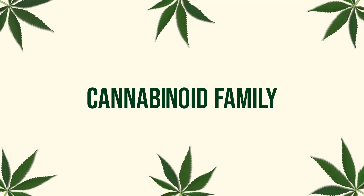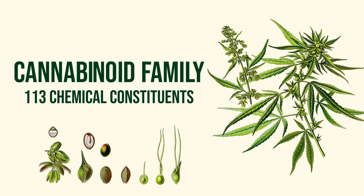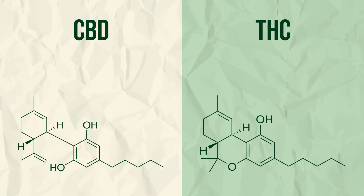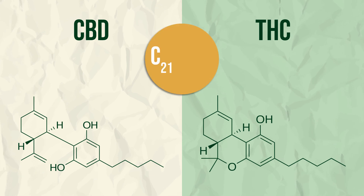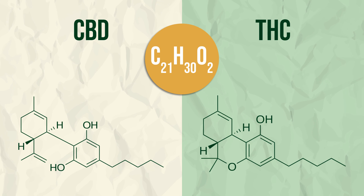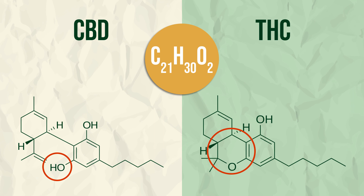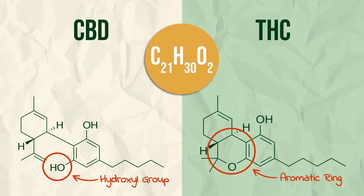CBD is short for cannabidiol. It's a member of the cannabinoid family, a diverse group of about 113 chemicals present in the cannabis plant, known for their effects on the mind and the body. To the disappointment of many, CBD won't get you high like its more well-known cousin THC. Although both have the same exact molecular formula — 21 carbon atoms, 30 hydrogen atoms, and 2 oxygen atoms — a slight structural difference in how the atoms are arranged accounts for the different effects on the body. CBD contains a hydroxyl group, whereas THC contains a ring.